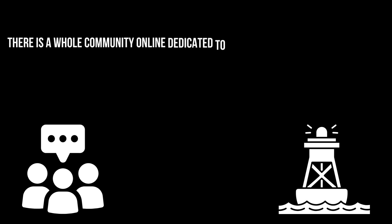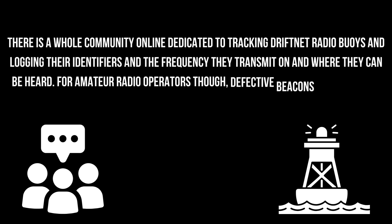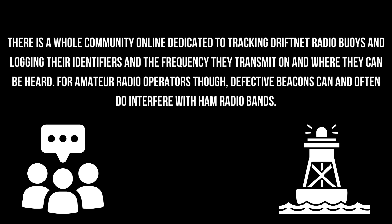There is a whole community online dedicated to tracking drift net radio buoys and logging their identifiers, the frequency they transmit on, and where they can be heard. For amateur radio operators, defective beacons can, and often do, interfere with ham radio bands.